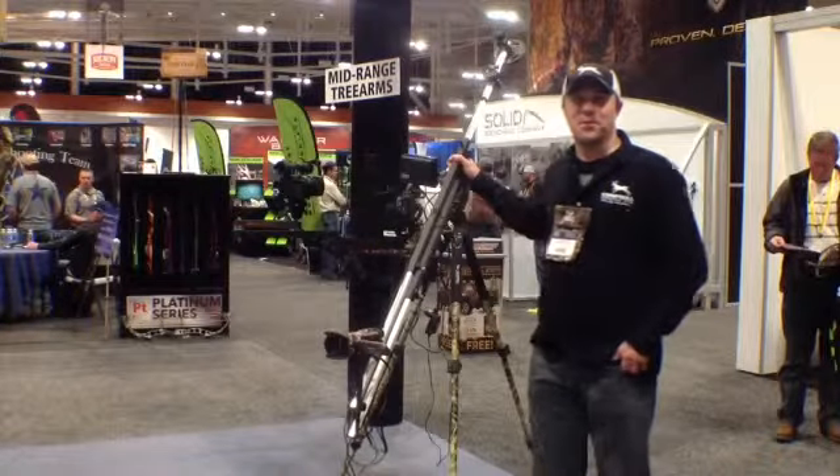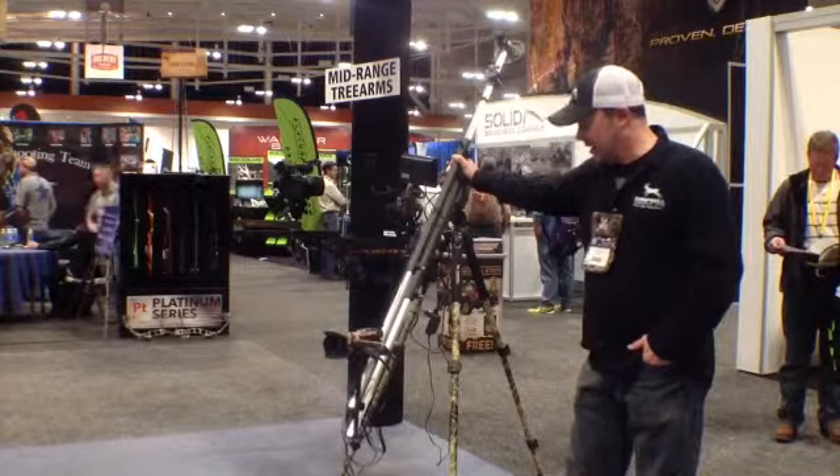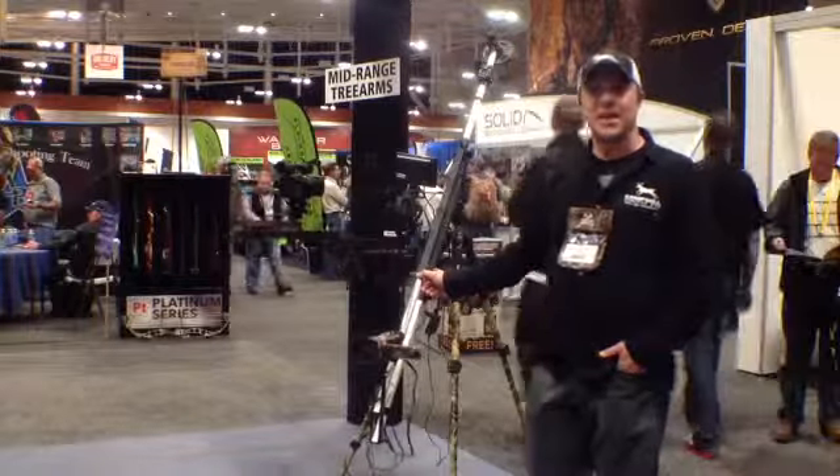Hello everybody, Tom Petrie from Campbell Cameras here at the ATA Show in Nashville 2014. To my right is a jib made by Indy Systems. We carry it. It's their newest model called the Sidekick.